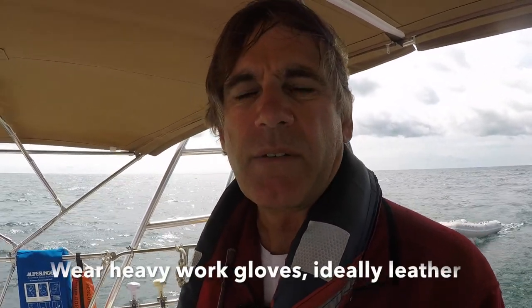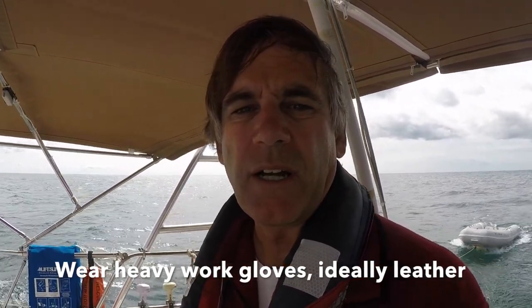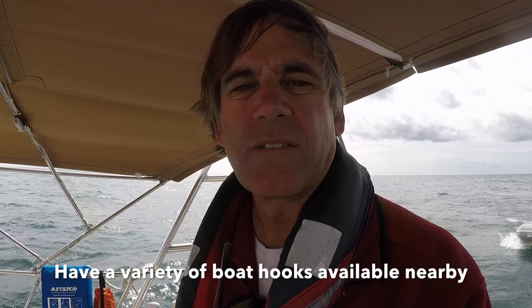You'll want to wear heavy leather work gloves rather than normal sailing gloves, since you'll be handling lines extensively and need to prevent rope burn. It's also good to have boat hooks handy to push off the wall rather than using your hands.